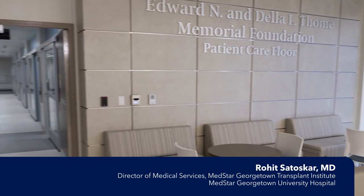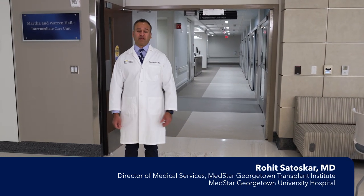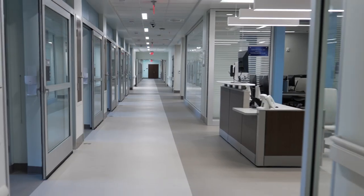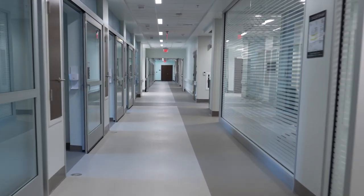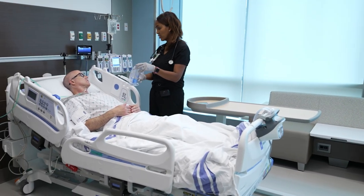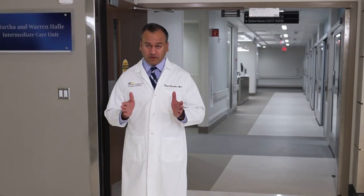This is the door to the area's only hospital floor dedicated to organ transplant, located at the Verstandig Pavilion. Here, patients in our world-renowned transplant program can recover from kidney, liver, small bowel, pancreas, and multi-organ transplants, where patient safety and comfort are the focus.